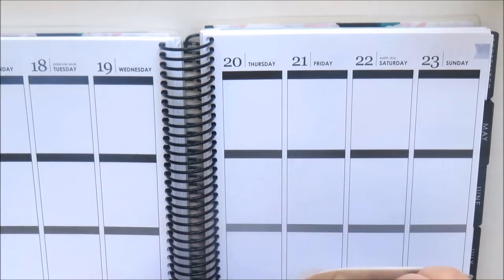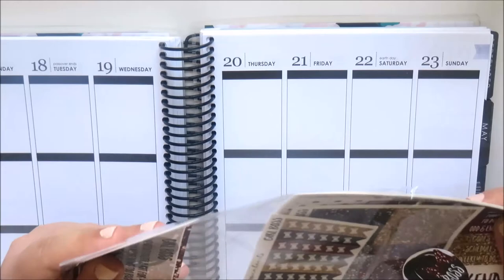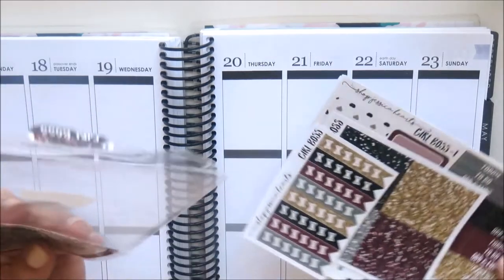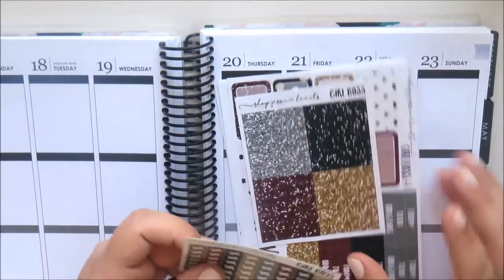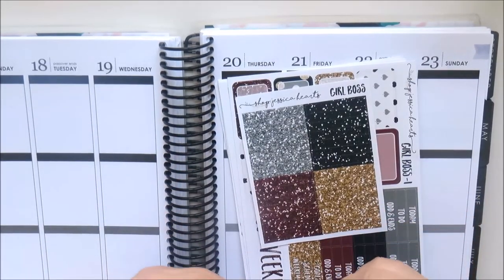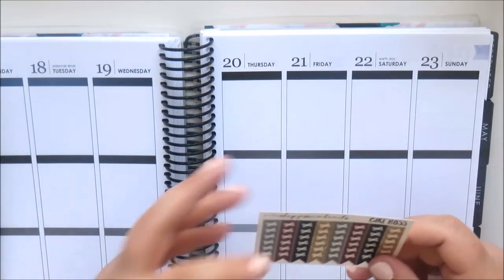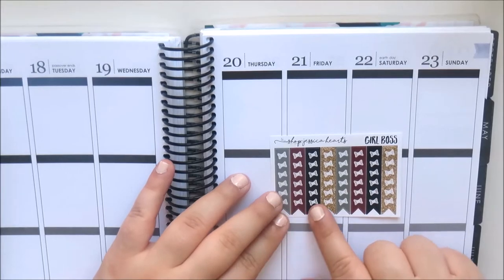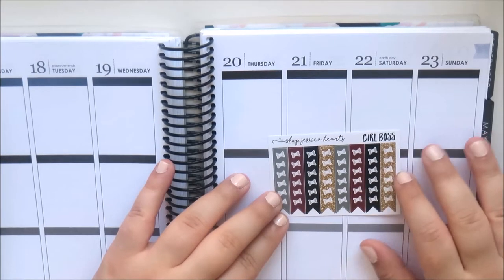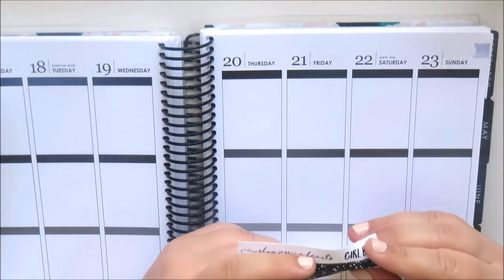This was a mystery kit, but now because she doesn't restock, she does a reveal video so you can check out the mystery kit before you buy it. So these are the little bow checklists — you've got gray, burgundy, black, and gold glitter — I think these are really cute. You also get a sheet of glitter headers in the same colors, very pretty.